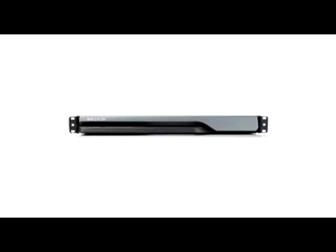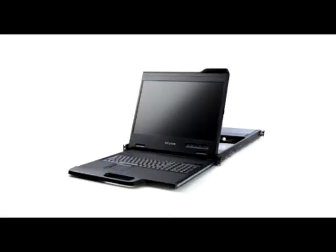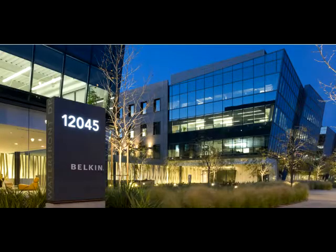Belkin also provides business class solutions that include KVM switches, LCD rack consoles, racks, enclosures, in addition to a broad USB and cable product mix. Belkin has become one of the fastest growing companies in the world, with over 1,000 employees and sales topping $1 billion.